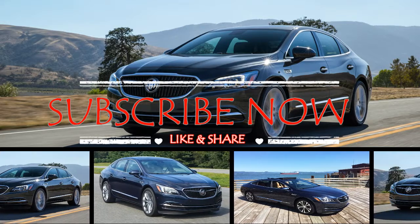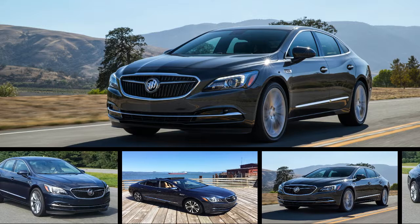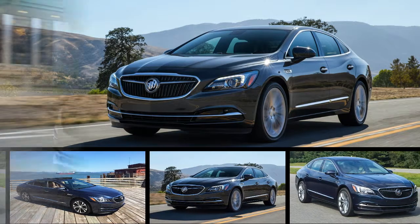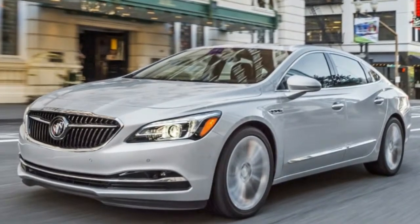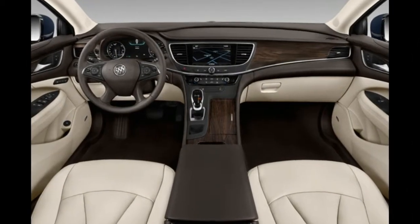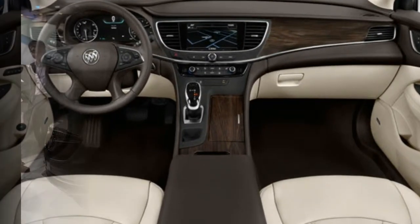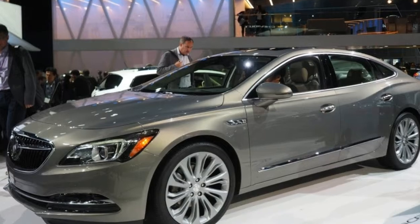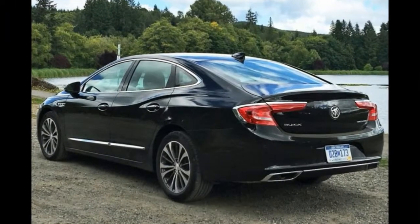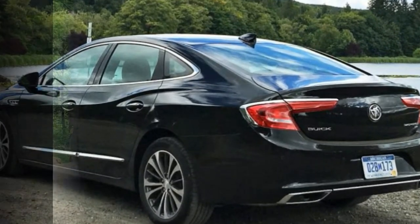The job of Buick's flagship sedan is difficult: to keep current customers happy and also entice new buyers to the brand. But this Buick LaCrosse is ready for the task. Depending on its equipment, the LaCrosse can either be a plush-riding land yacht or, thanks to an optional adaptive suspension, 20-inch wheels, and available all-wheel drive, a corner-confident all-weather touring sedan. The LaCrosse's standard V6 engine is adequately muscular and does a commendable job of conserving fuel.